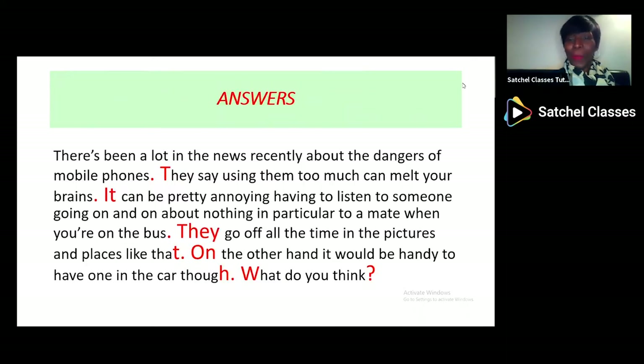I hope that your paragraph now looks something like this. 'There's been a lot in the news recently about the dangers of mobile phones.' Full stop, capital letter — sentence demarcation. 'They say using them too much can melt your brains.' Full stop, capital letter. 'It can be pretty annoying having to listen to someone going on and on about nothing in particular to a mate when you're on the bus.' Full stop, capital letter. 'They go off all the time in the pictures and places like that.' Full stop, capital letter. 'On the other hand, it'd be handy to have one in the car, though.' Full stop. 'What do you think?' Question mark.